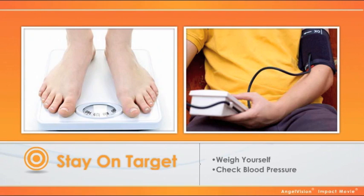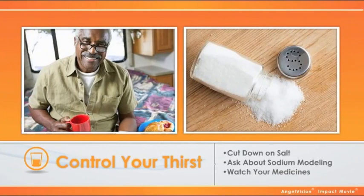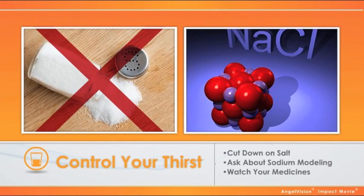Weigh yourself and check your blood pressure to stay on target. Control your thirst — it can make things easier. Cut down on salt. If your clinic does sodium modeling, be careful. It may ease cramping but can leave extra salt in your blood and make you thirsty.